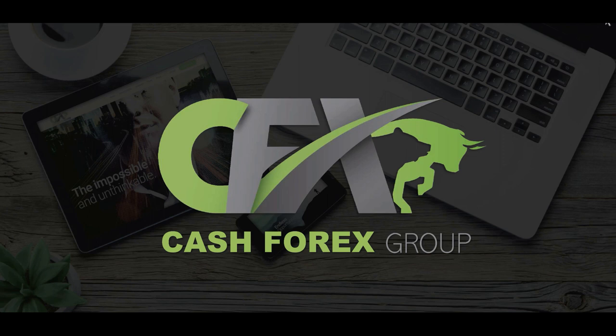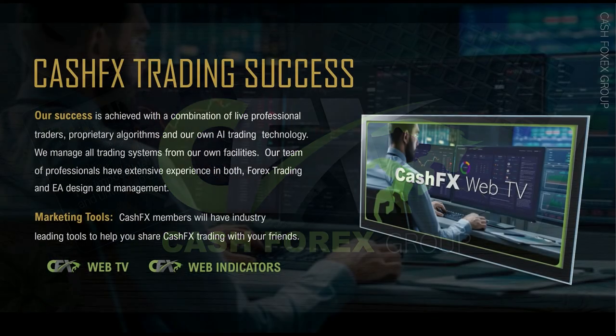Hola everyone and welcome back. In today's video I want to talk more about the rewards program with CashFX and expand on my previous video in Series 1. If you recall from Series 1, we talked about three aspects of why CashFX is so successful.